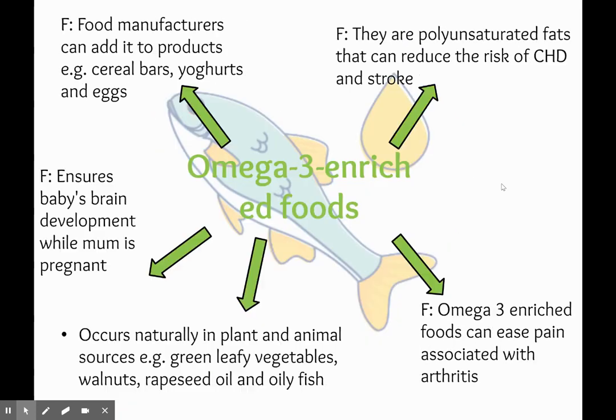Then we have got omega-3 enriched foods. Omega-3 is an essential fatty acid that we can only obtain through our diet — our bodies can't make it. So food manufacturers can add it to products like cereal bars, yogurts and eggs. It is a polyunsaturated fat with a really good role in reducing the risk of chronic heart disease and strokes. Omega-3 enriched foods are also found naturally in plant and animal sources like green leafy vegetables, walnuts, rapeseed oil and oily fish.